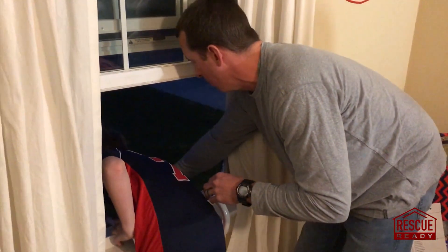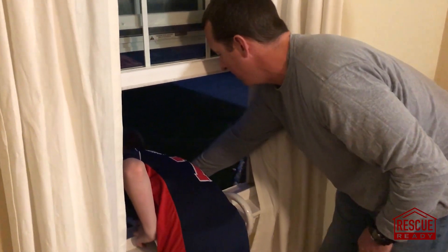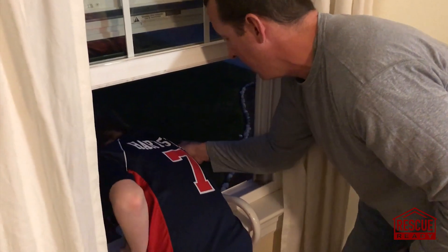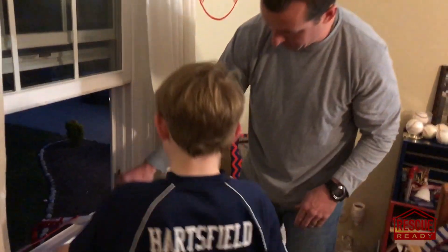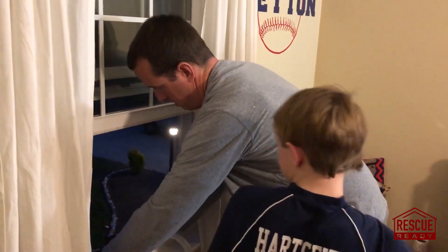It's hooked. Then you've got to reach outside way down there and grab — don't do it, so we don't break the window downstairs. You'd snatch that, and the ladder would fall. Then come back, and then you'd have to find a way to get on that ladder and get down.